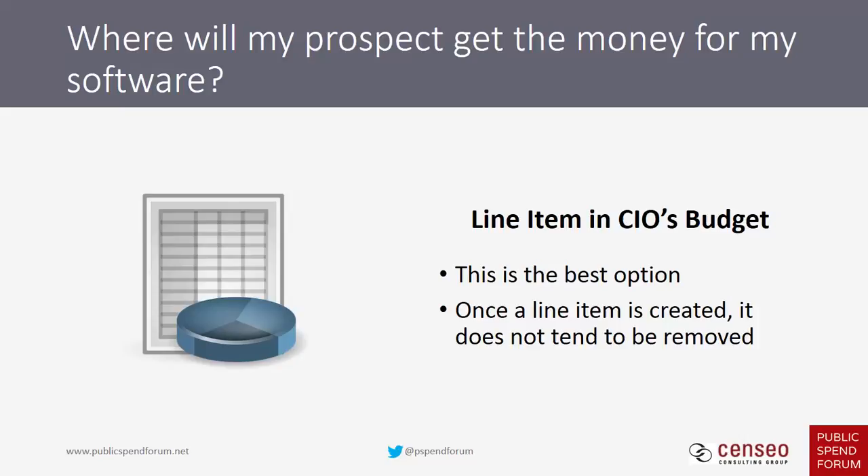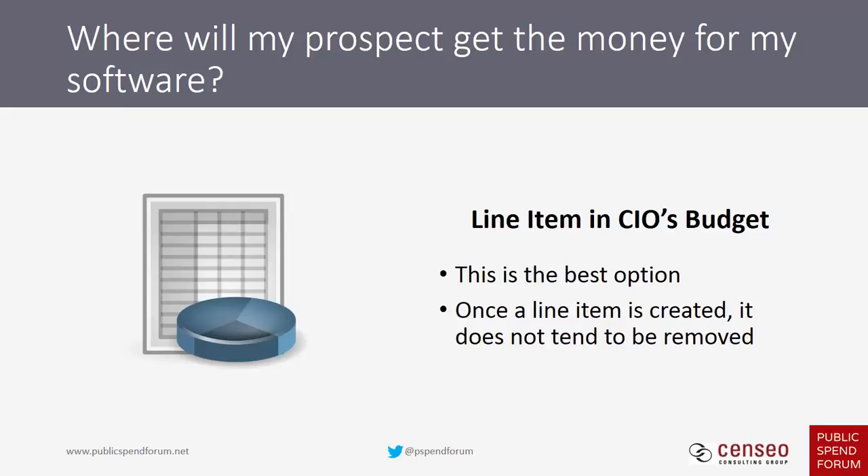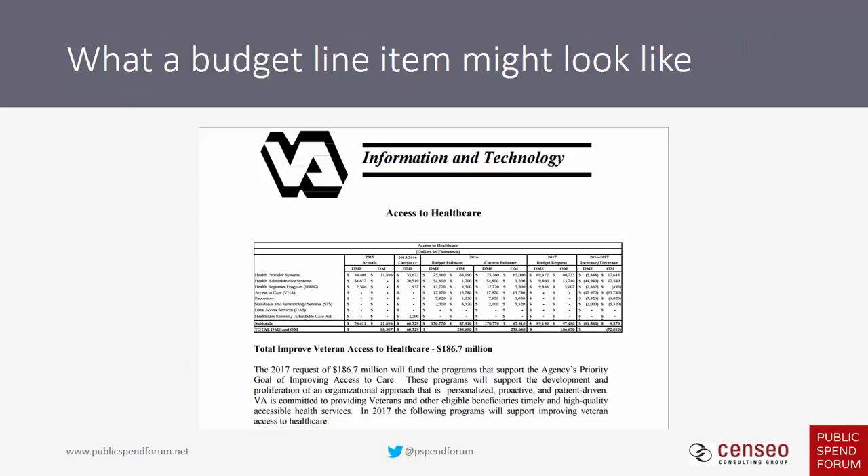A line item in a CIO's budget is a really good option. Once a line item is created, it does not tend to be removed, and it usually results from some congressional priority. It's not likely to be software-license-specific, but more high-level — program-wise or initiative-wise, like improving access to health care. This is what a budget line item might look like — this is from VA's 2016 budget, showing IT spending to improve access to care.